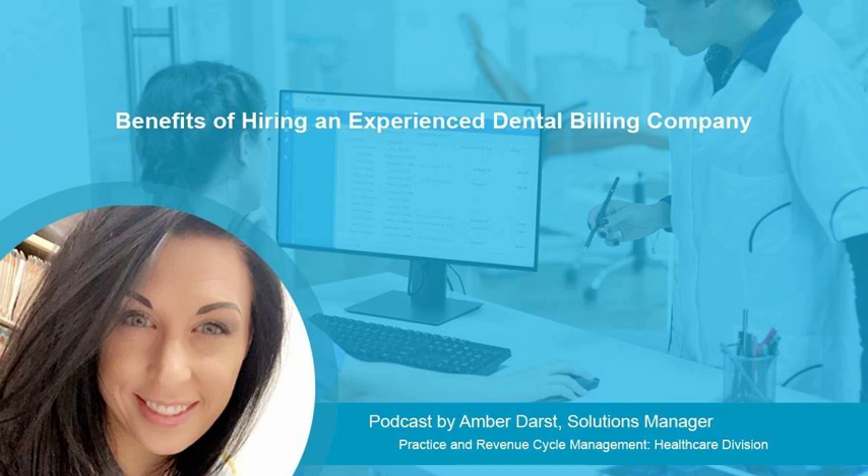Constant changing insurance regulations, along with a lack of proper knowledge about dental insurance, can lead dental practices down the road to an unfortunate loss of profit. While performing dental insurance verifications for each of your patients is crucial to prevent claim denials, in-depth knowledge of all insurance-related procedures is necessary to avoid further costly mistakes.